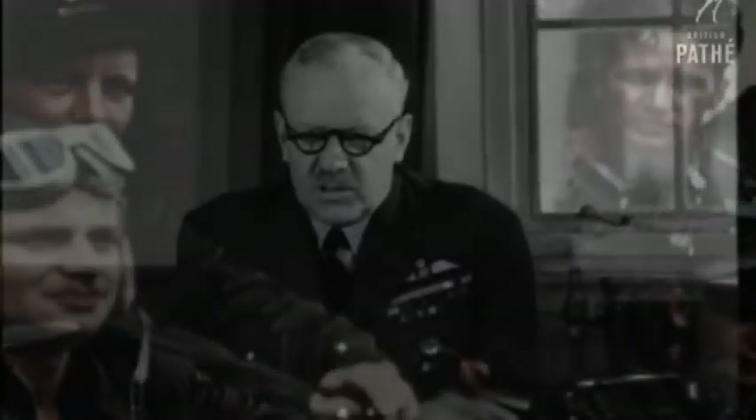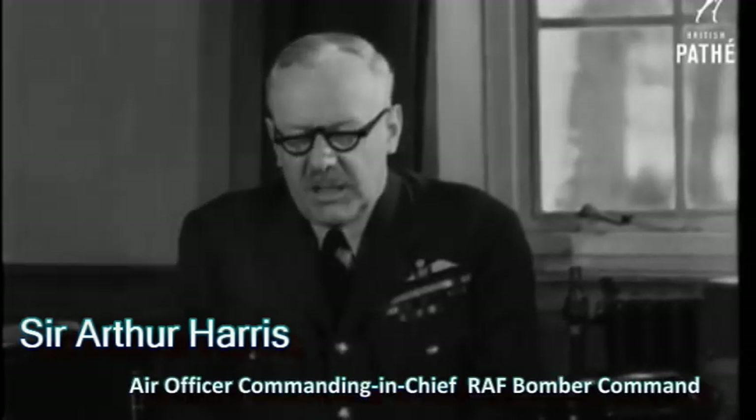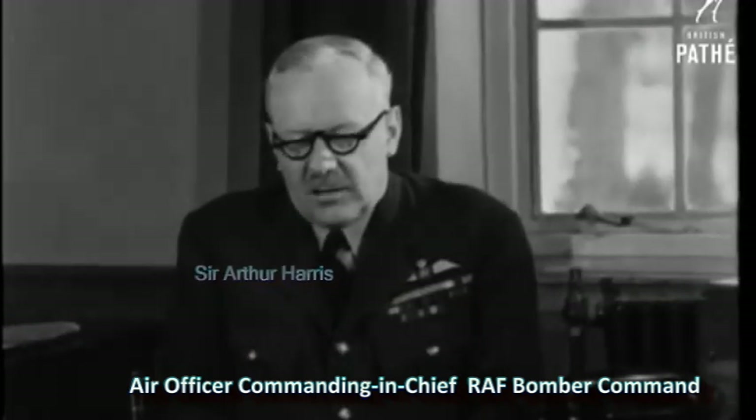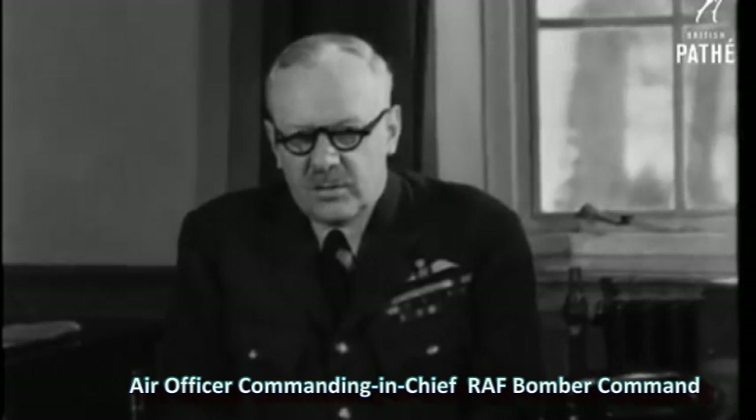The Nazis entered this war under the rather childish delusion that they were going to bomb everybody else, and nobody was going to bomb them. At Rotterdam, London, Warsaw, and half a hundred other places, they put that rather naive theory into operation. They sowed the wind, and now they are going to reap the whirlwind. We cannot send a thousand bombers a time over Germany every time as yet, but the time will come when we can do so.